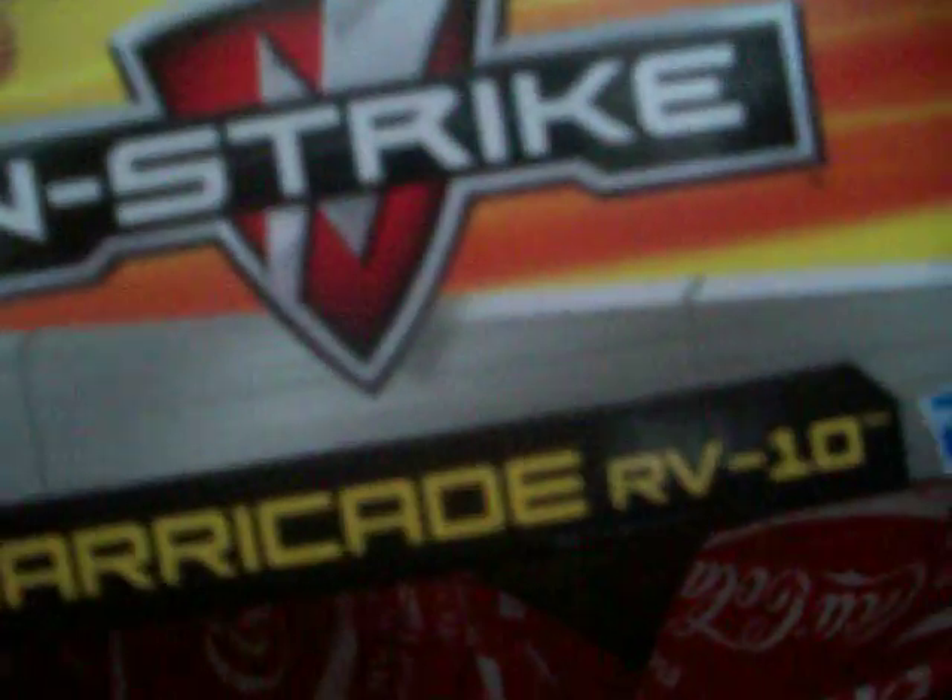You can see it's the Barricade RV-10, it's in the N-Strike series. It has whistling darts, which really don't whistle at all — unless you think they whistle. It's a 10-dart revolving barrel.